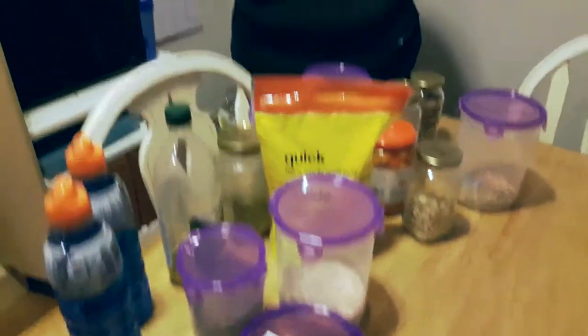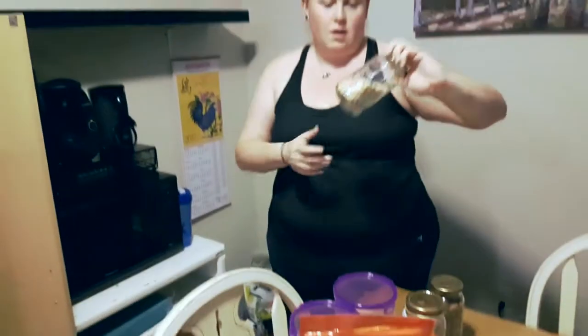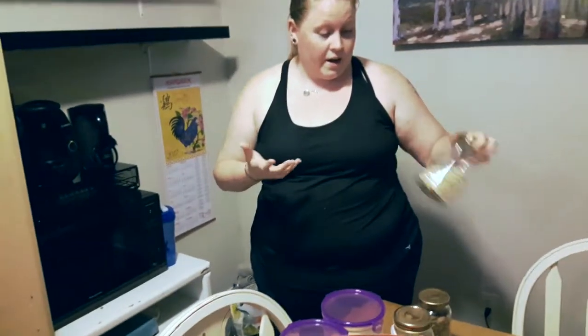Right off the bat, something that's out is crackers because they're wheat. This is granola — so that's gone. Peanuts are actually not paleo because they are a legume, which apparently doesn't digest as well as other things. So they're out.